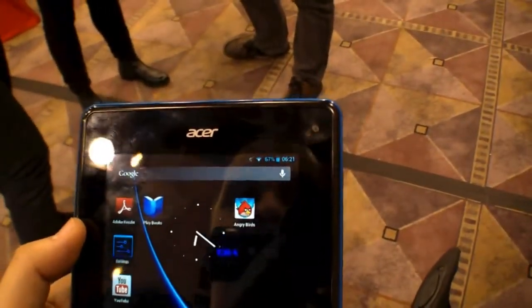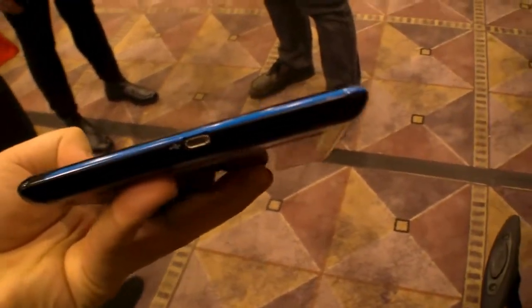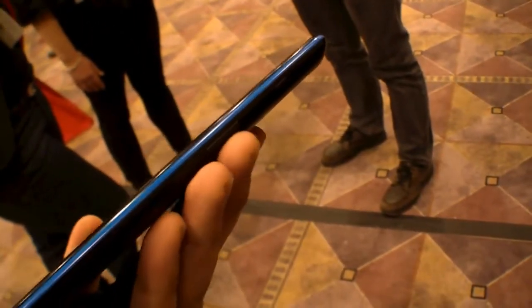We have a front camera over here, there's no back camera. Let's have a quick look around it. At the bottom you can see there's the micro USB port and also a micro SD card slot. Nothing here on the left side. On top the headphone jack and over here the power button and the volume buttons.